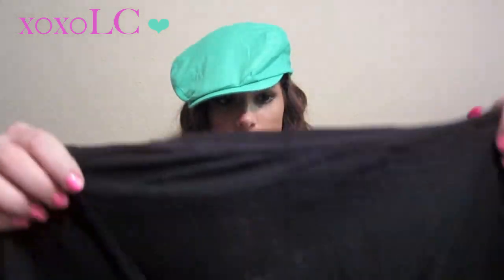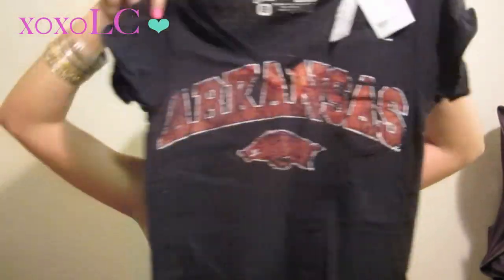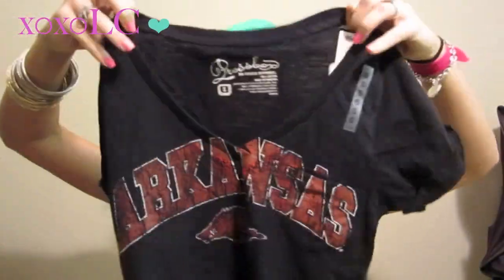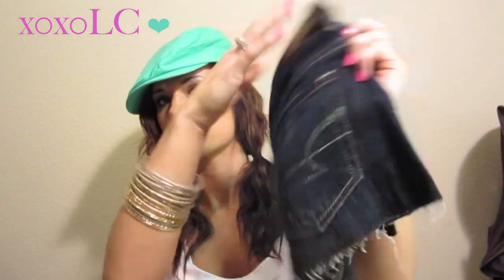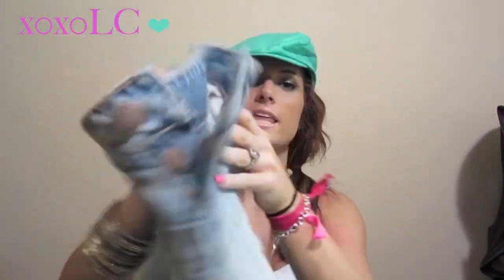And I went to Marshall's. First thing I got was this Arkansas V-neck t-shirt. I really like it — I think it's really cute, it's kind of grungy looking and it was $12.99. I also got an American Eagle denim skirt in a dark wash. It's shredded at the ends and this was $12.99. Then I got another American Eagle in a light wash — it's braided or whatever you want to call it — and this was also $12.99.